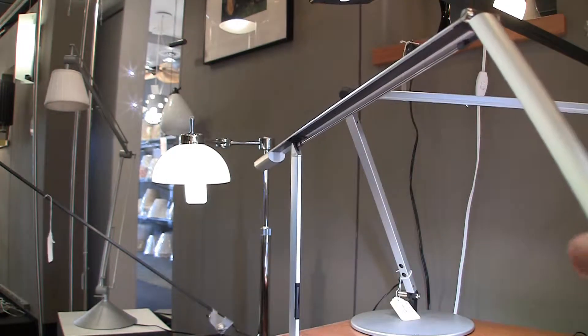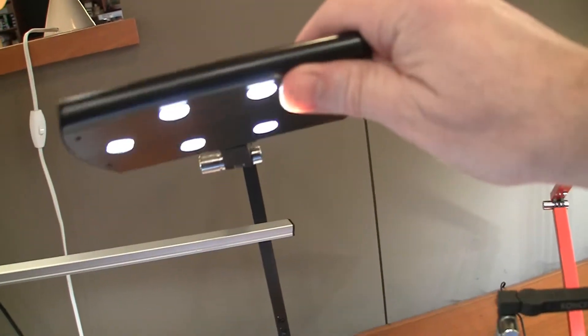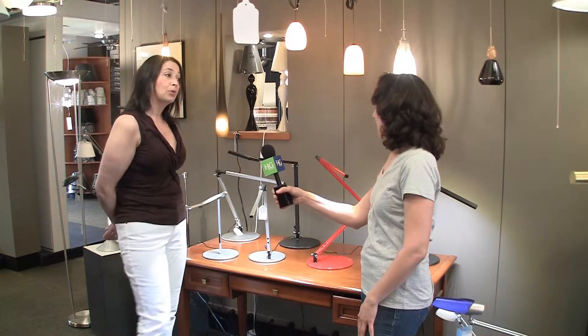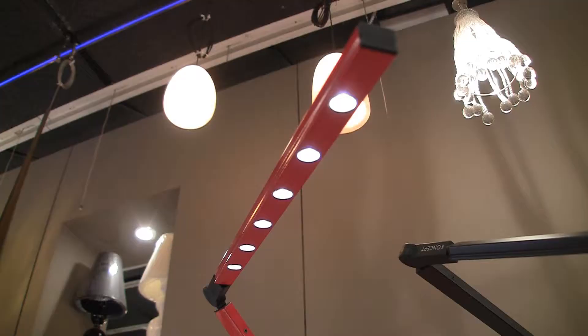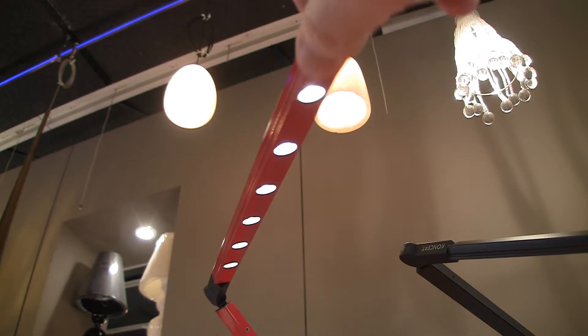What we especially love about these is that they are completely adjustable and they can move into any shape that you want them to go, wherever you'd like. They come in all different colors and all different sizes, so they have actually been one of the most popular items here at the Light Gallery. And they don't get hot, and they don't use hardly any energy, so they are the newest form of energy efficiency in lighting right now.